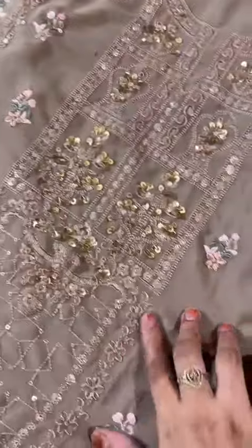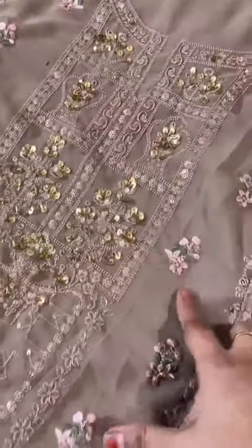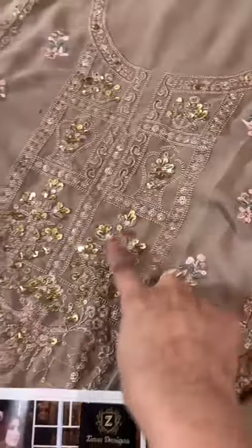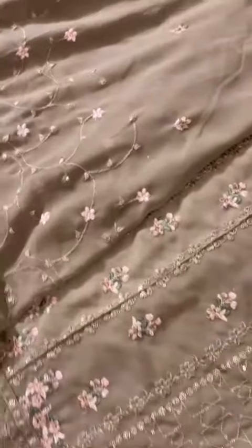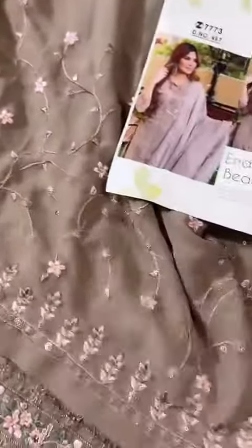Look at this — very nice and fine handwork done all over. You can see the model also wearing it. The length is nice and long. Heavy handwork, fine embroidery, fine work — looks very beautiful. This is the full-work georgie dupatta and beautiful embroidered bottoms.